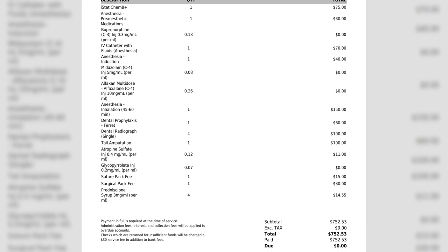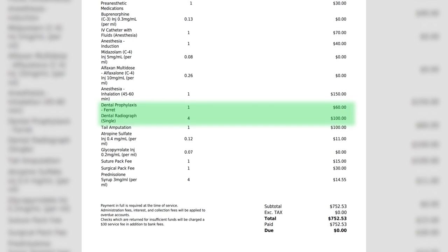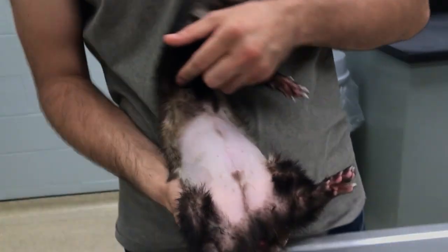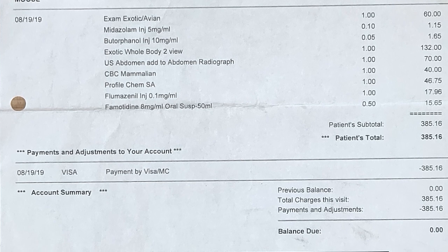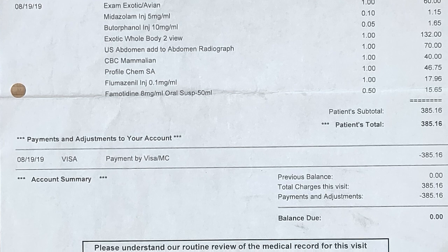Albert had surgery on his tail to have it amputated due to a particularly bloody, inflamed, and recurring mast cell tumor. The grand total for that was $752, although that did include a dental x-ray and a teeth cleaning for $160. When I went to an out-of-state vet center to figure out what to do about Moose's egg-sized cysts in his belly, I spent $385 on tests alone, like x-rays, complete blood counts, and a full chemistry panel.